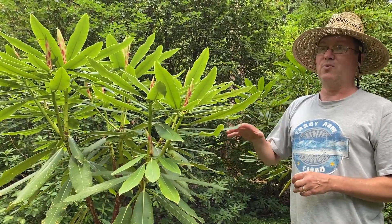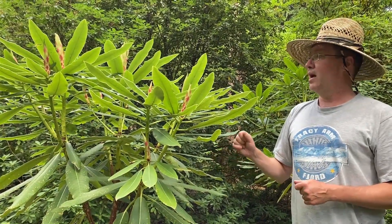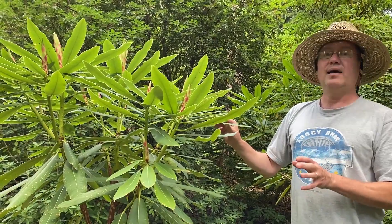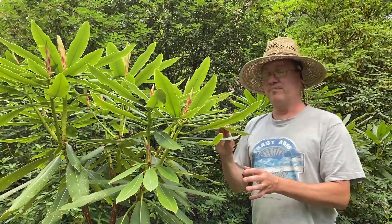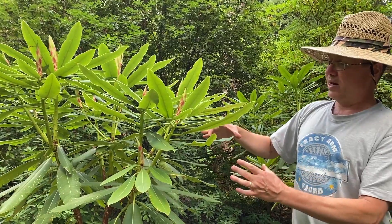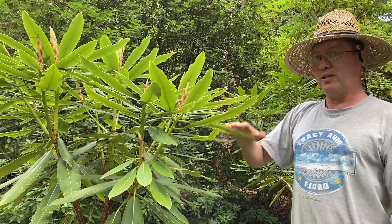I'm assuming that's going to bloom in late summer or even early fall like auriculatum, with flowers white or maybe pink, very similar to glanduliferum but quite a bit larger. Actually the leaves have been quite a bit larger than most glanduliferum as well. So that's magniflorum, which is very close to glanduliferum.